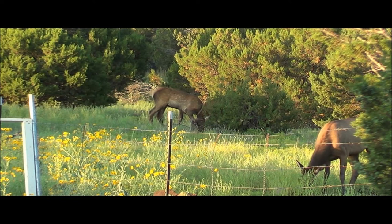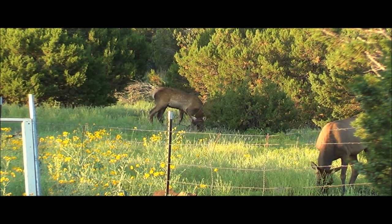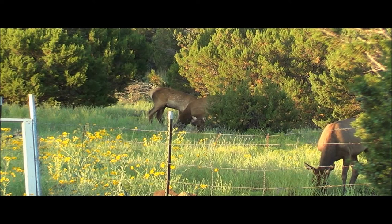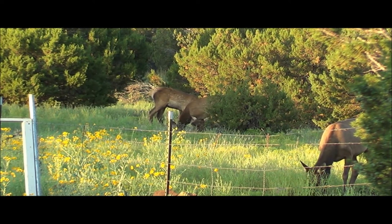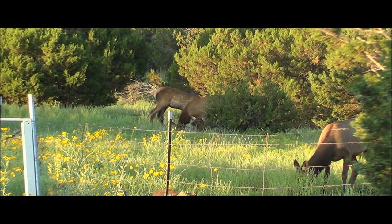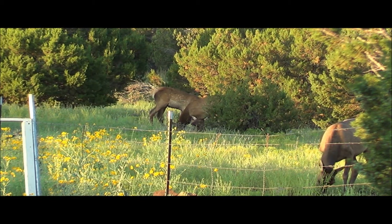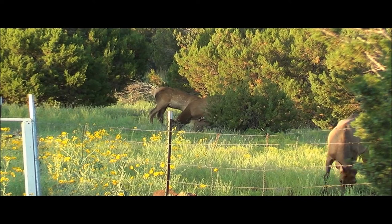How big can their antlers get? They would get huge. If they didn't shed and they continued to grow, they would get too big. Could you imagine carrying 40 pounds on your head? You could easily carry two animals — two babies on your antlers and they're sleeping.